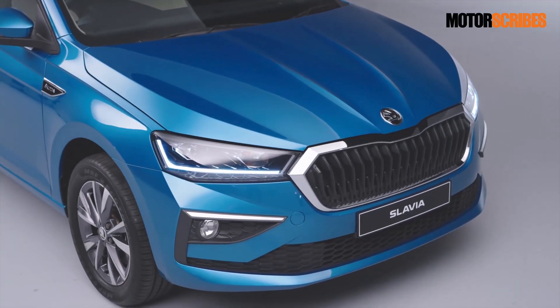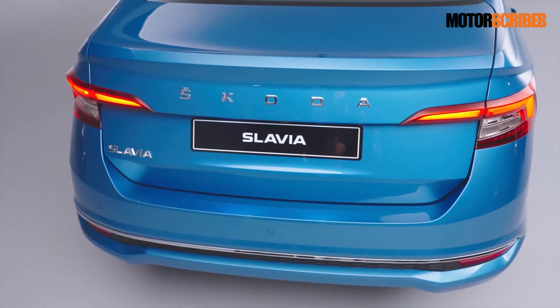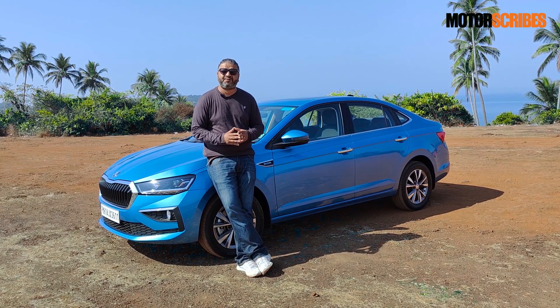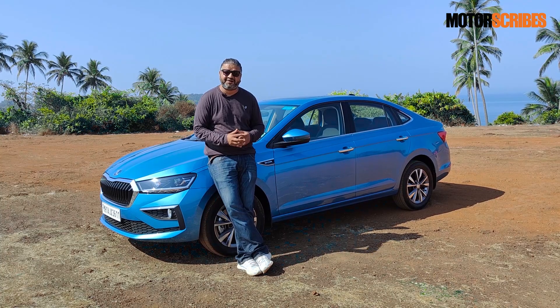You see the crystalline elements up front, you see them at the back, you see them in the taillights. And overall, the edges, the surfaces, the treatment to the overall design is something that just wins you over. This is a car that you just love staring at, and I think that's a winning factor for Skoda right there.